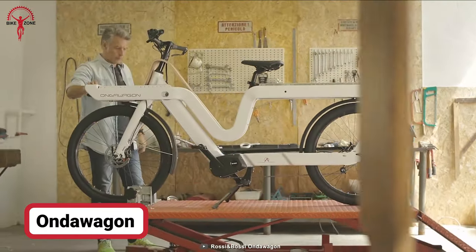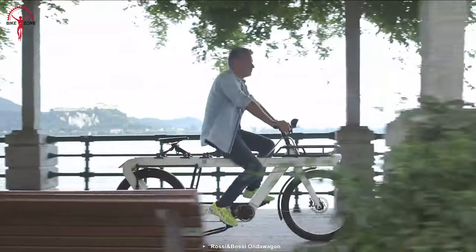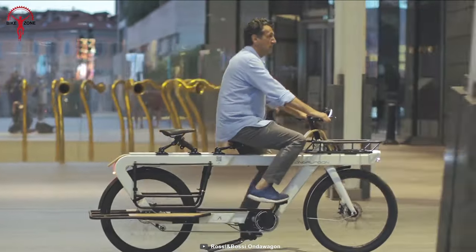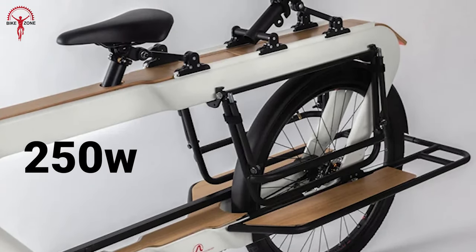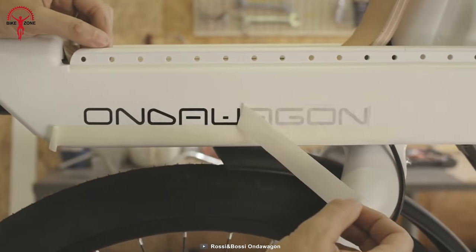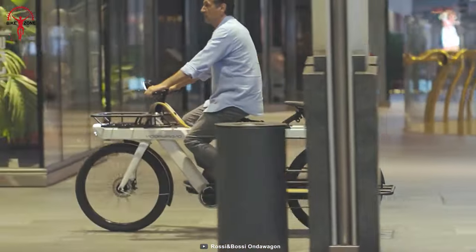The HondaWagon cargo bike might draw attention for its distinctive look, but this stylish body is extremely functional and practical for daily life. Built on a 6061 coated aluminum, the HondaWagon stands out from other cargo bikes. The Brose electric motor provides a 250-watt power output and 90Nm torque, making it suitable for both city and rural trips. The motor provides a smooth and efficient ride, making it a great choice for families and individuals looking for a healthier mode of transportation.